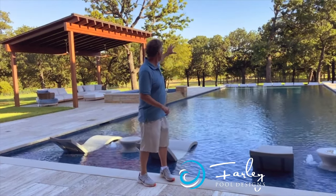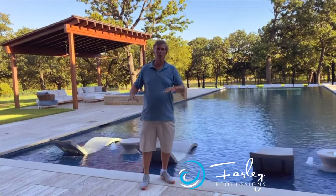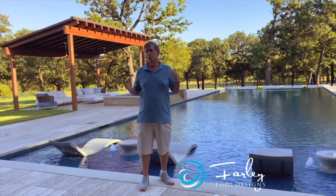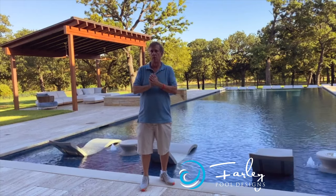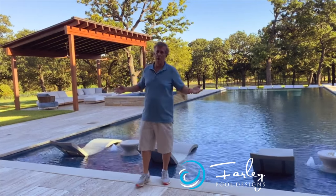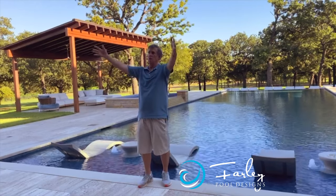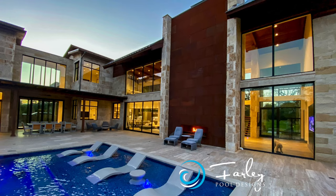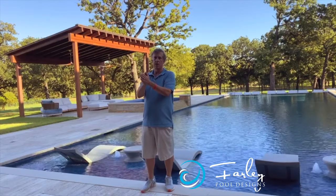We have beautiful oak trees and rolling grass going out, and a little bit of a hillside. Architecturally, there were really two strong elements on this house that the pool had to play off of. One of them is what I'm looking at right here — it is a massive corten steel fireplace. It's a really cool architectural feature.